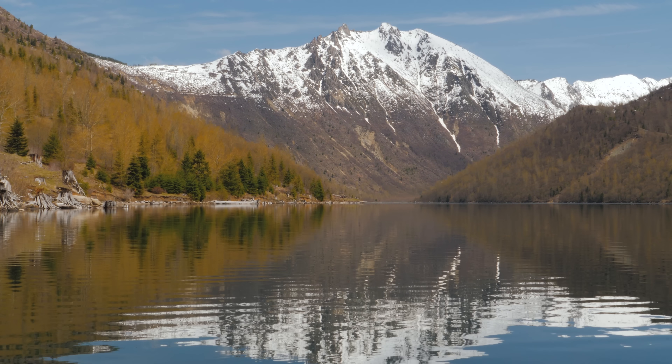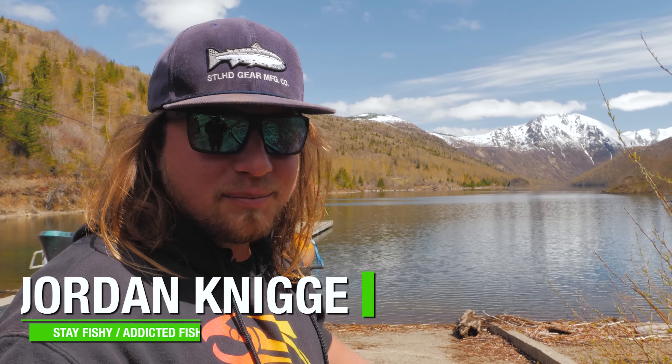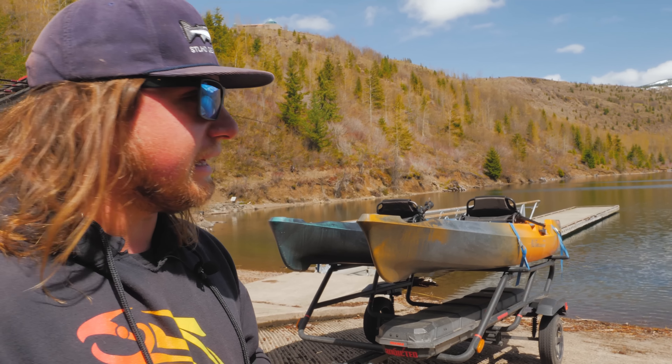Wow, everybody, look where we are! It is an incredible spring day to be out here on the lake. I'm taking the kayaks out today — this is a non-motorized lake, so these Old Town kayaks are perfect for a situation like this. Let's get these things launched and head to the other side of the lake.